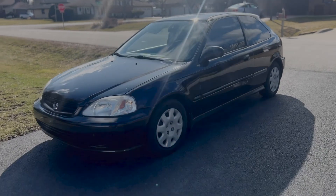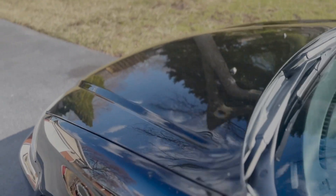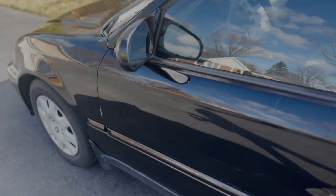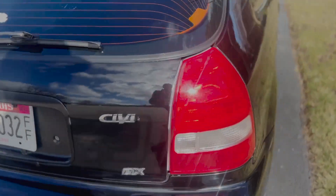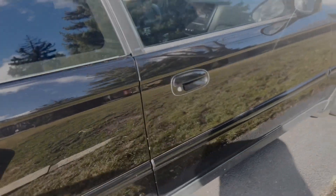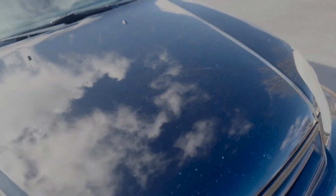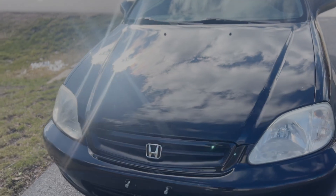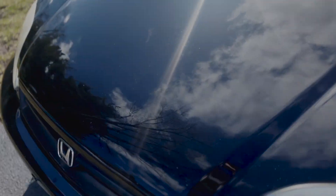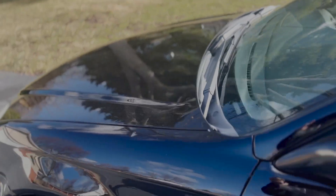Beautiful Friday afternoon — here's a little look at the old Honda outside, getting ready to take her up to the shop before the motor comes out. We always do these reflection shots as detailers, and this paint is hammered but still looks so good in the afternoon sun.